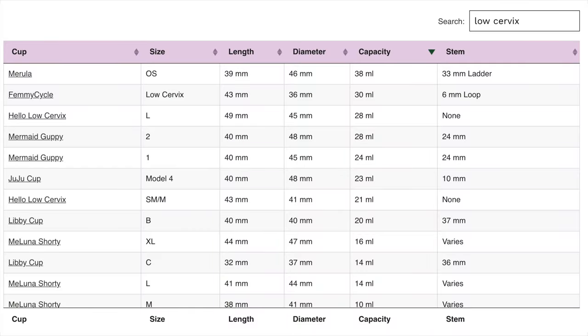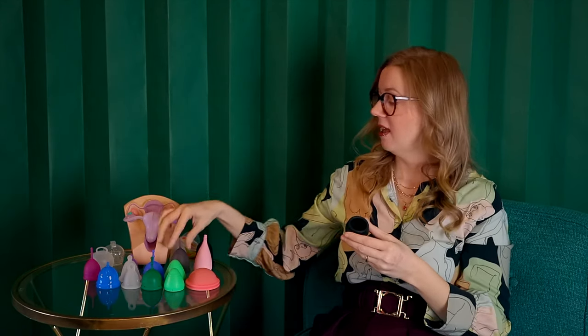That said, the Marula is one of the most popular low cervix options and people have great experiences with it. One of the biggest selling points of the Marula one size is the capacity — it holds 38 milliliters to the brim with no suction holes. It has a higher capacity than even a large-sized average menstrual cup, holding more than something like the Salt regular size, which holds about 30. So this is really your best option if you have a low cervix and a heavy flow.